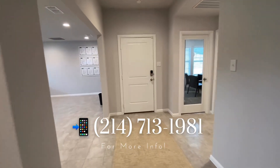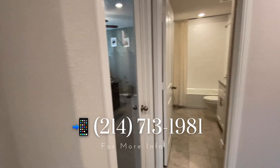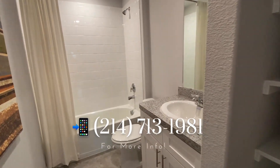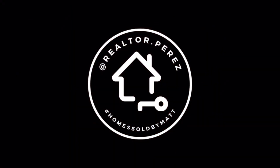Remember, it's free to use me as your buyer's agent when purchasing your new home. We get calls, texts, and emails daily from buyers looking to move to Texas, move within Texas, and sellers looking to sell their home for top dollar. You know how to reach me: 214-713-1981, or at Realtor.Perez on all social media platforms. You guys stay blessed, my beautiful people.